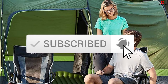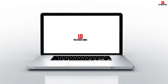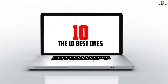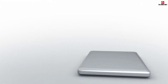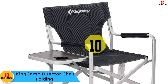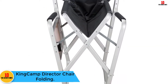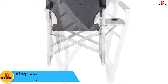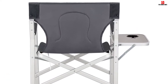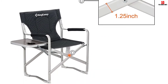Starting at number 10, we have the King Camp Director Chair Folding. King Camp is not a new name when it comes to making outdoor equipment. Each product that the company designs features top-notch materials and professional grade performance. This is the case with the Director Folding Chair, which has a solid construction of heavy-duty aluminum material.